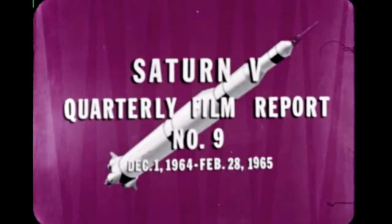Saturn V Quarterly Film Report No. 9 covers progress during the period December 1, 1964 through February 28, 1965.